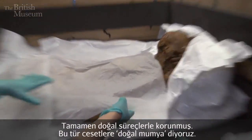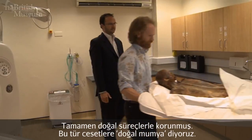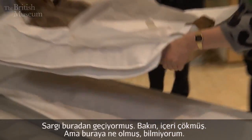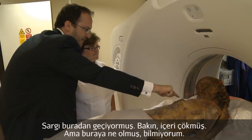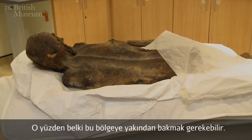His preservation is entirely due to natural processes — you would call a body like this a natural mummy. This is the area where you can see the scapula; there's a dent in it, in the medial border, and I'm not sure what's happening here, so that would be an area maybe to have a closer look.